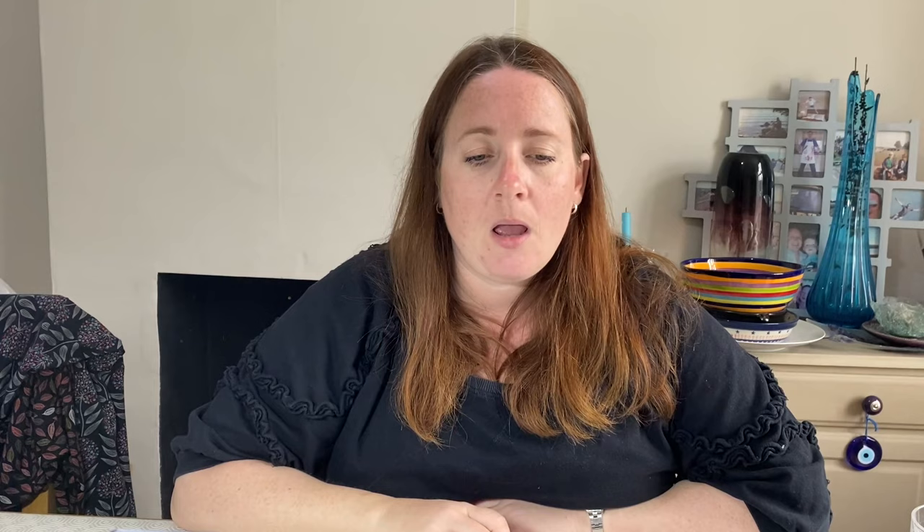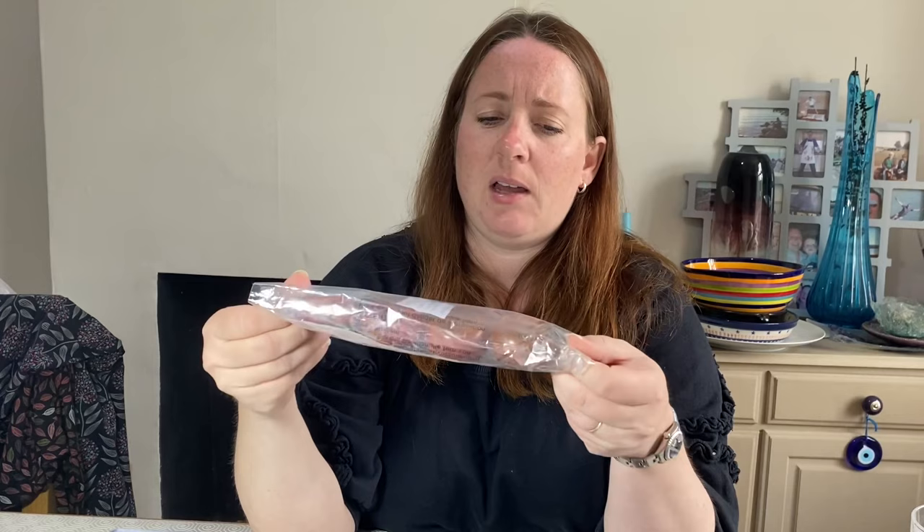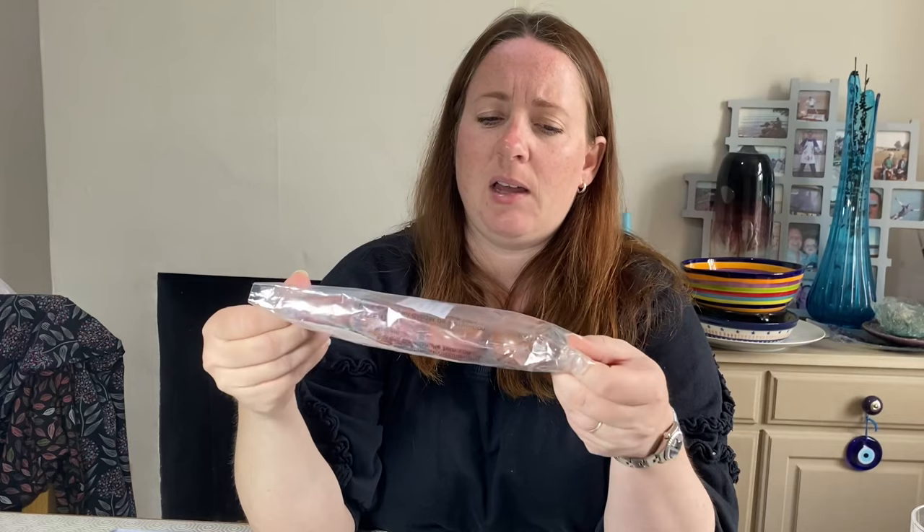Some breakables: Cath Kidston Woodland Rose egg cups, two of them. Cost £2 in April and they sold for £9. Also some napkin rings - these featured in one of my vintage house clearance unboxing videos. They're different shades of orange, all the same size but slightly different tones. They're acrylic napkin rings, cost £3.72, sold for £9.09.